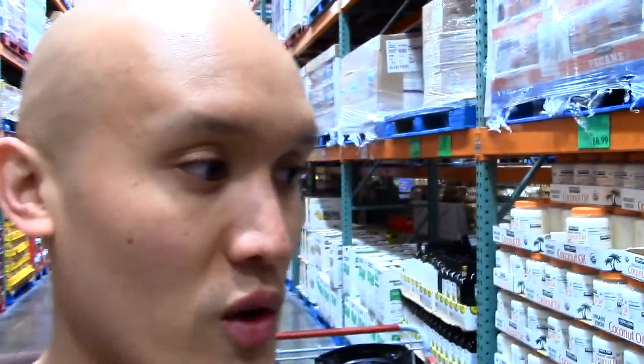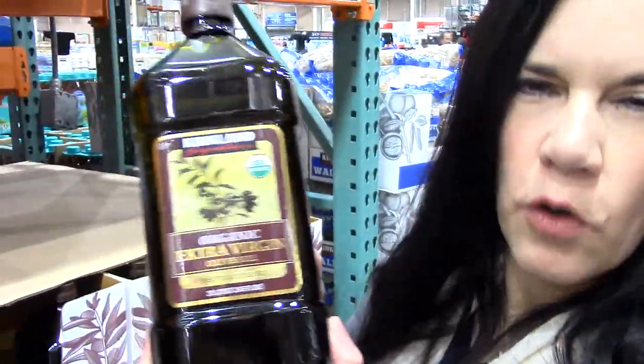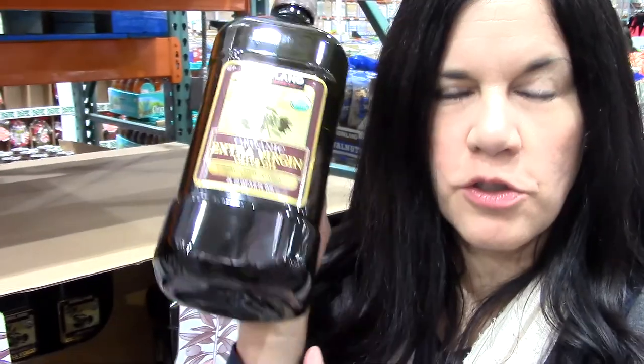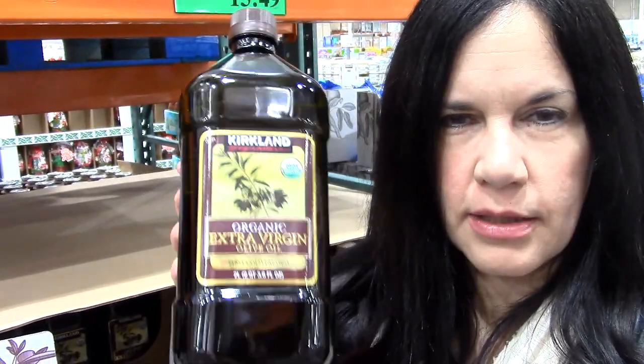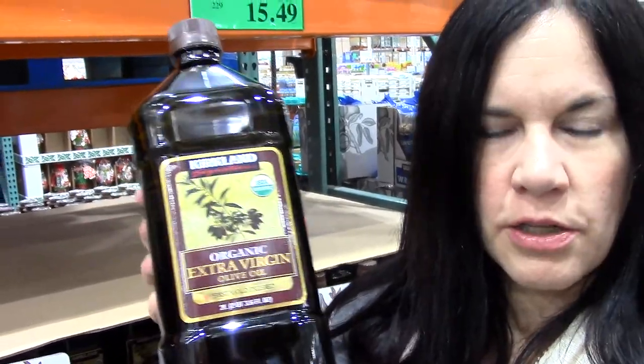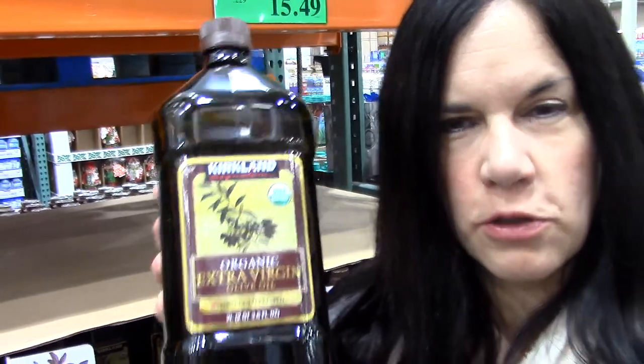So one of the last oils to choose from as an alternative to corn, soy, vegetable, and canola oil — which are high in omega-6s — is organic extra virgin olive oil. I'm going to use this more for homemade dressings and on my salad. It's got that deep olive taste and it's really good for you as well.